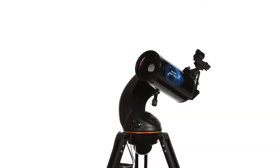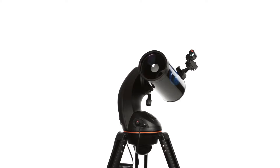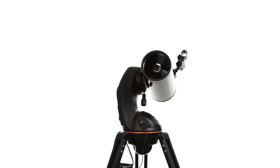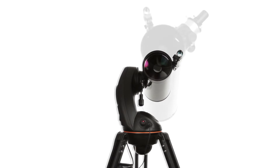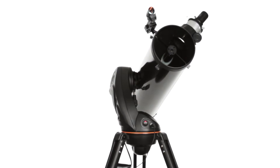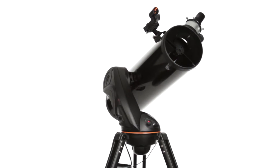Choose your view with three classic designs. Our 102 Maksutov-Cassegrain is compact and powerful with the longest focal length of all three AstroFi models for high contrast views of the planets. The 130mm Newtonian features the largest aperture, which collects the most light for wide field views of deep space objects.